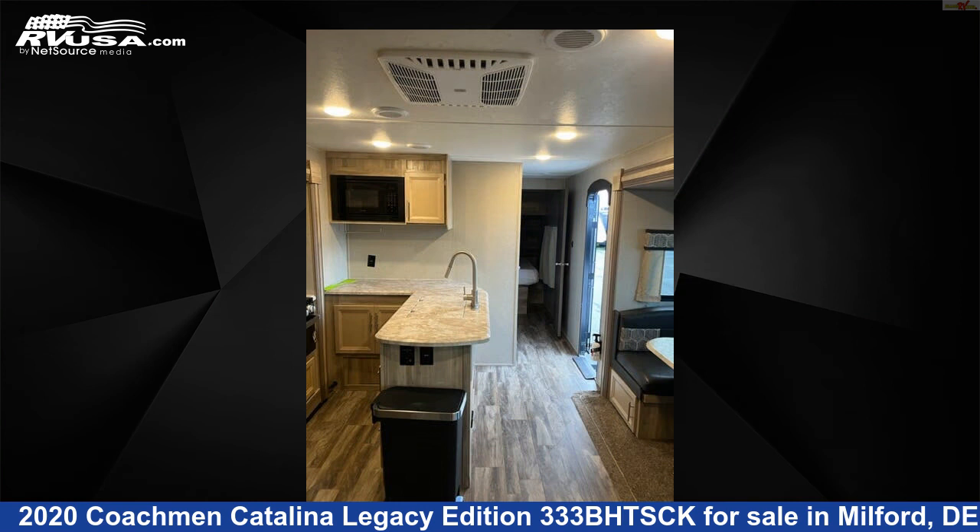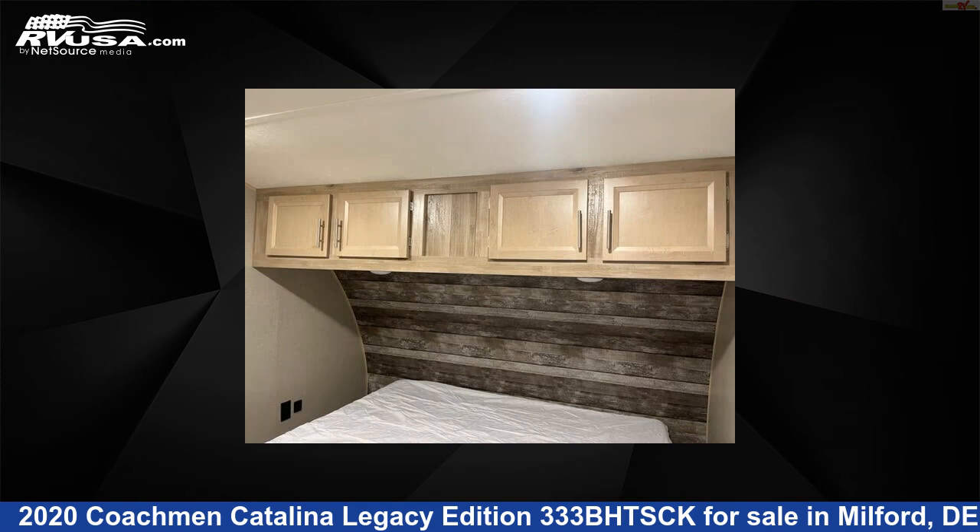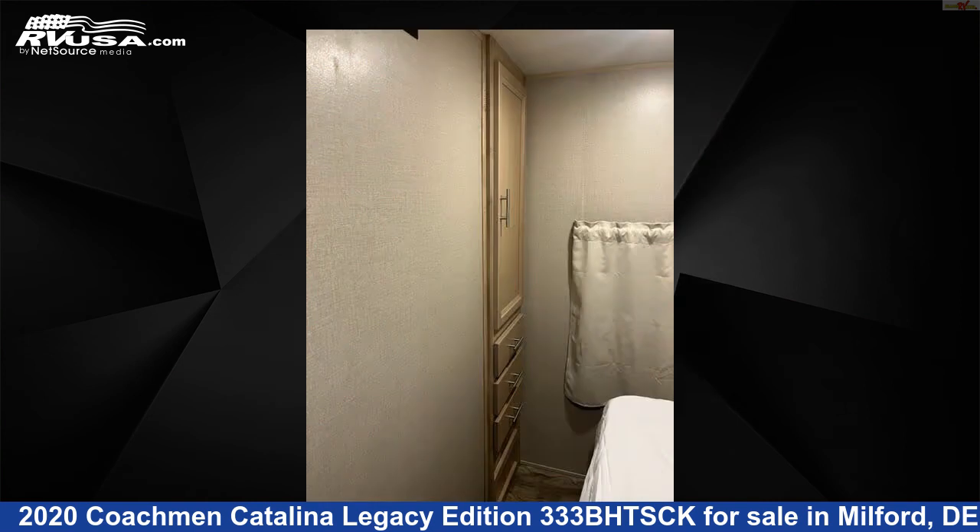The unloaded weight of this 2020 Coachman Catalina Legacy Edition 333BHTSCK is 8,425 pounds. For more information and pricing on this unit, and to see all units available for sale by Delmarva RV Center, visit rvusa.com.